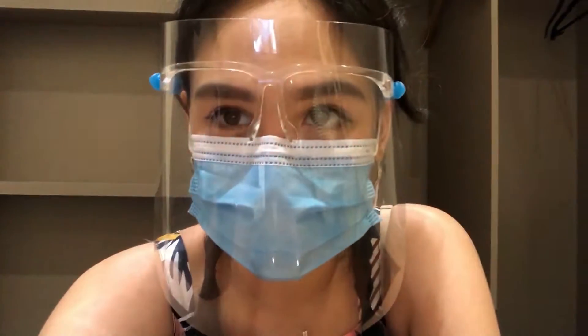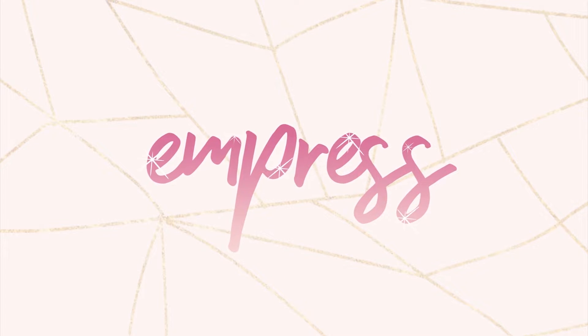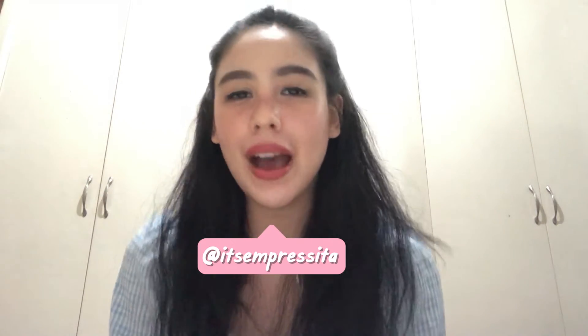Hi guys! Empress here! Welcome back to my channel. Today, join me because finally, after so many days and months, I get to go out for work again. This is my first work outside. So I just want to share this with you and I want you to join me on my first work since ECQ.